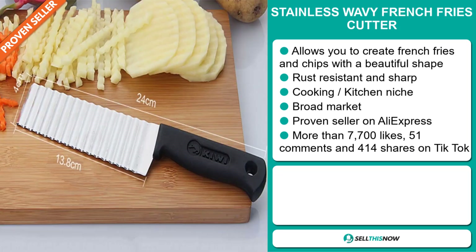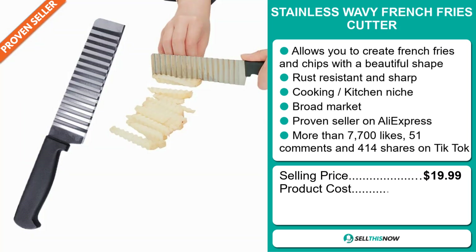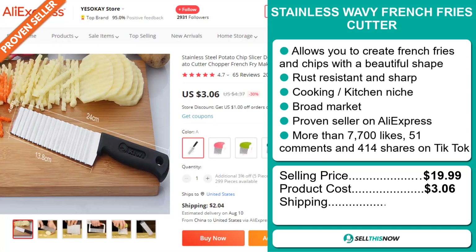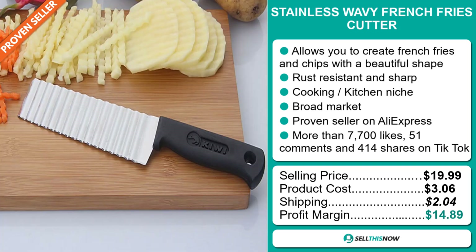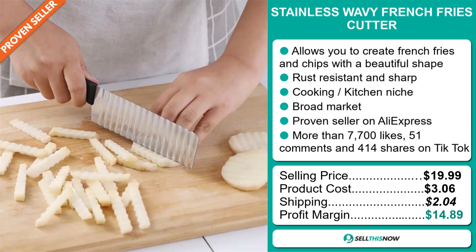Now the selling price for the Stainless Wavy French Fries Cutter is just under $20, whereas the product cost is only $3.06. Shipping will set you back $2.04, so you're looking at a good profit margin of $14.89. Sell this now!